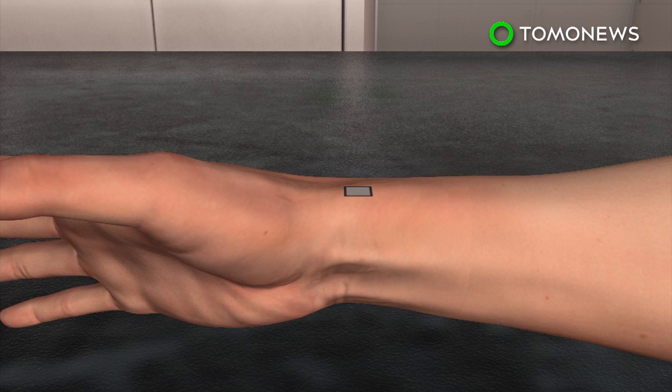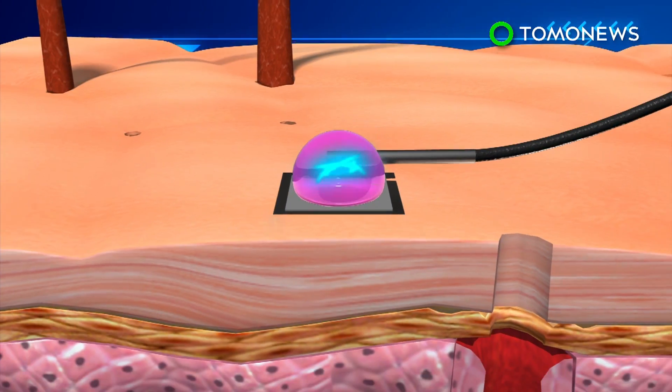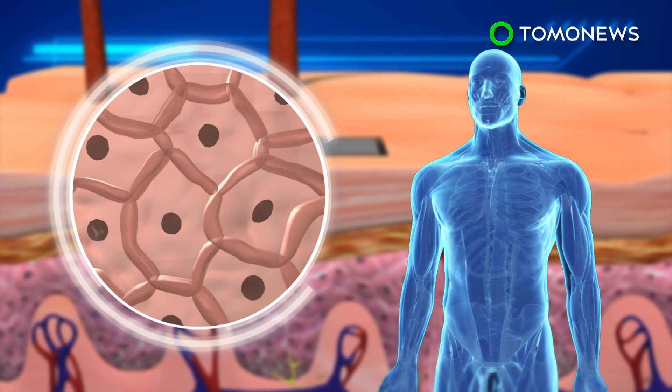Tissue nanotransfection involves placing a fingernail-sized nanochip on a patient's skin, adding a droplet of genetic material, and zapping it with an electrical current. The DNA is delivered through channels created by the current, and it reprograms skin cells to turn into specific cell types that can then be used in other parts of the body.